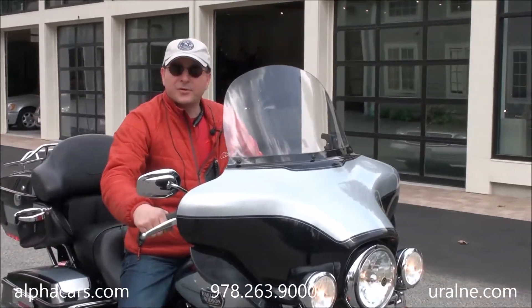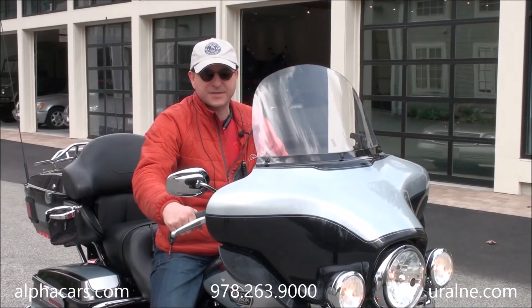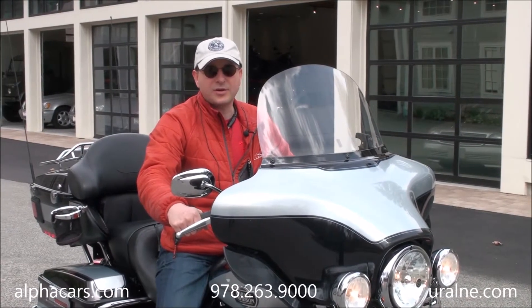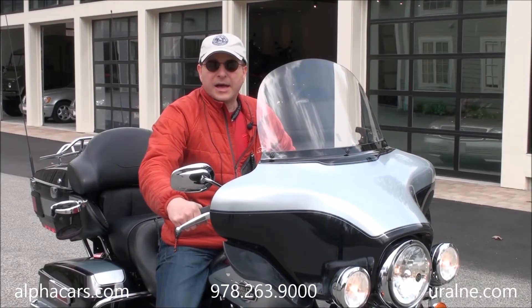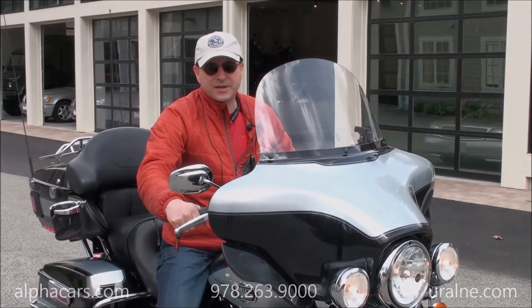Thank you for checking out this video from Alphacars, Udall of New England, in Boxborough, Massachusetts. If you'd like to learn more about this bike, you can give us a call. You can also see all the details on our website, alphacars.com. Our phone number is 978-263-9000. Thanks again for viewing this video.